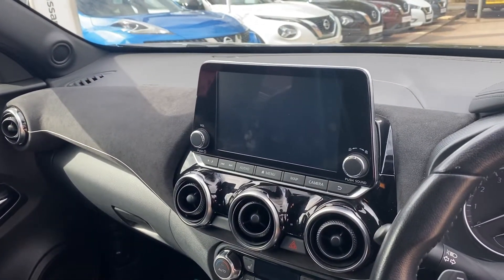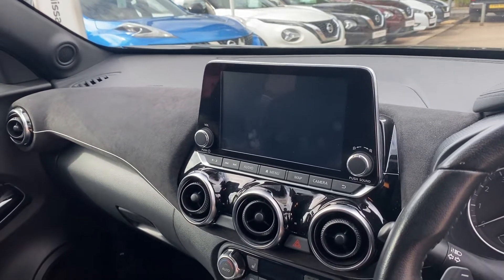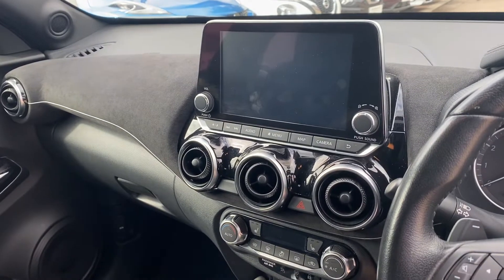The central infotainment screen incorporates satellite navigation as standard, but of course also has features such as Apple CarPlay and Android Auto, DAB and FM radio.